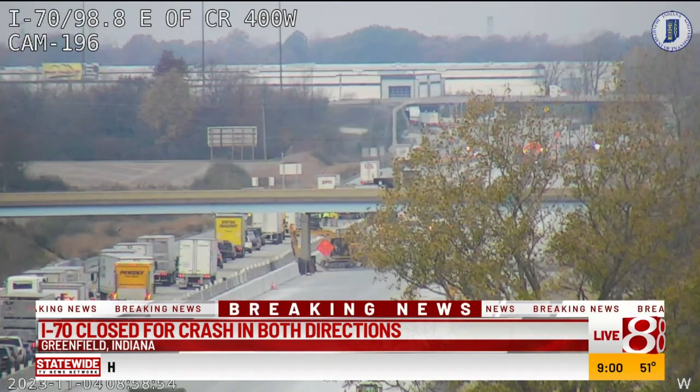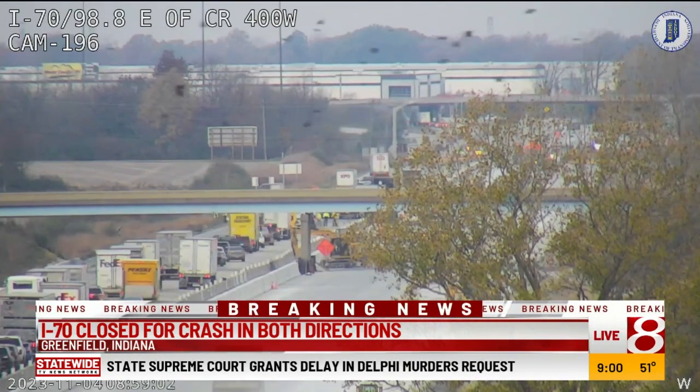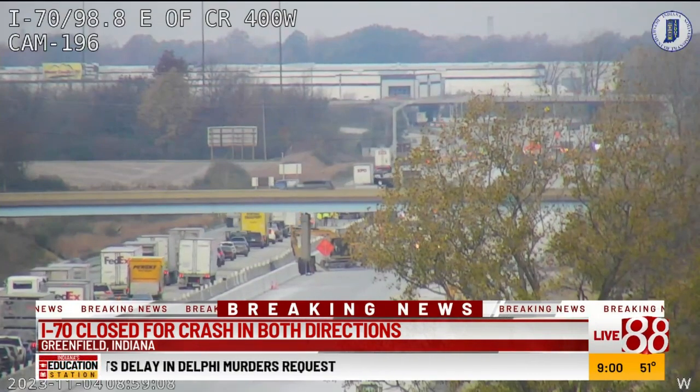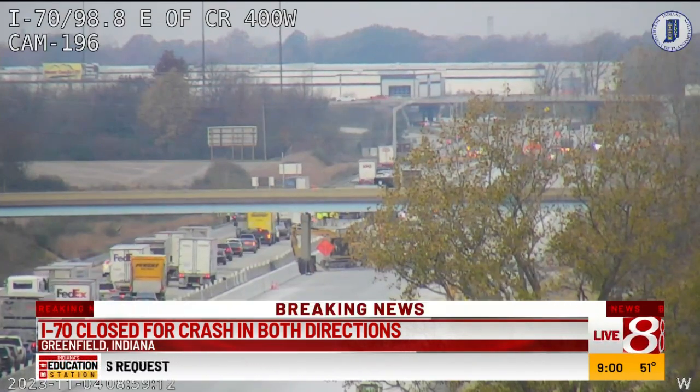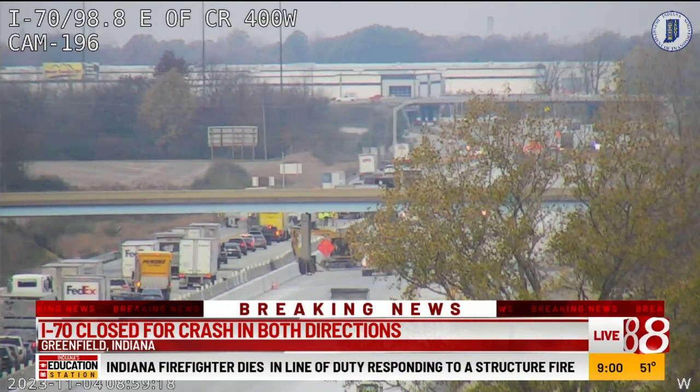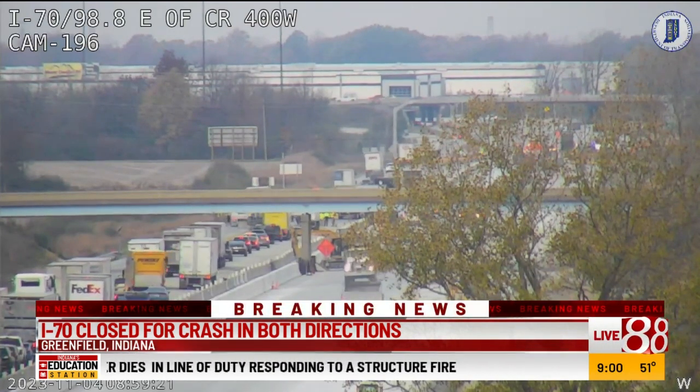This is between Mount Comfort Road and State Road 9. They got the eastbound lanes out, and now they're moving the westbound lanes out. Hancock County 911 says this will be shut down for an undetermined amount of time. NDOT said for at least a few hours.